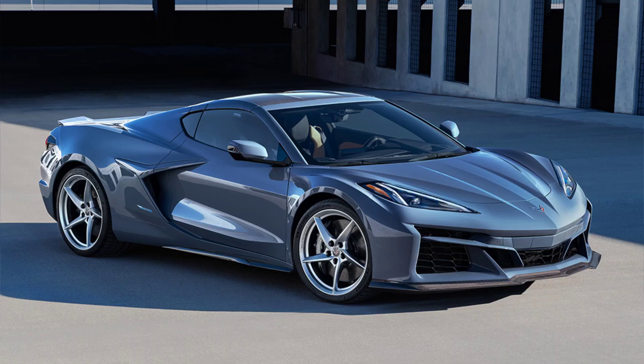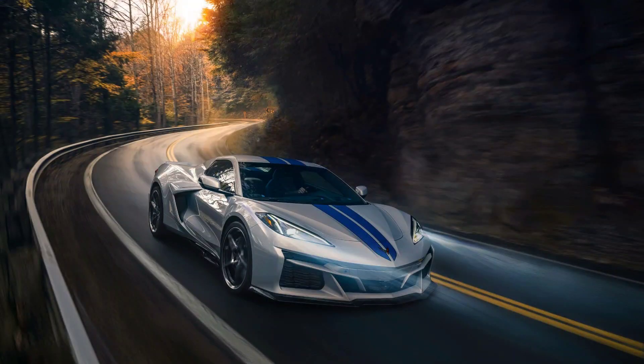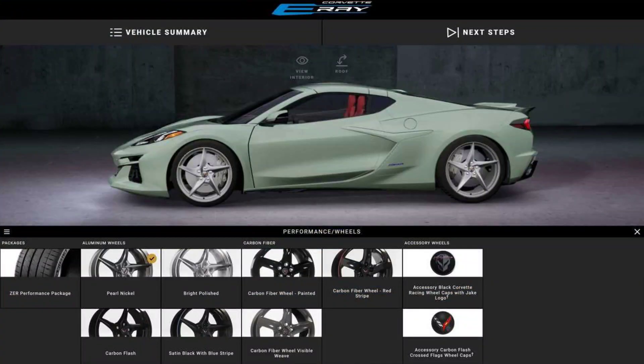It also has some drawbacks compared to the conventional Corvette Stingray, such as higher price, heavier weight, and less cargo space. The E-Ray is not only a significant milestone for Chevrolet and the automotive industry, but also a formidable competitor in the market. It represents Chevrolet's commitment to innovation and sustainability as well as its vision for the future of performance vehicles.